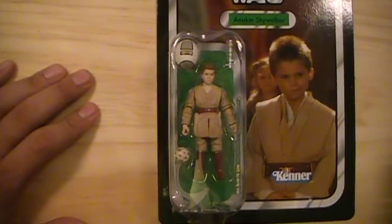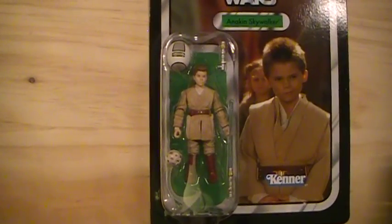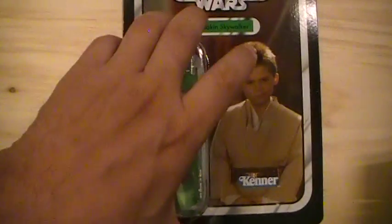You have a view of the action figure in its case. If we turn the card around, you'll see that this is indeed VC number 80.